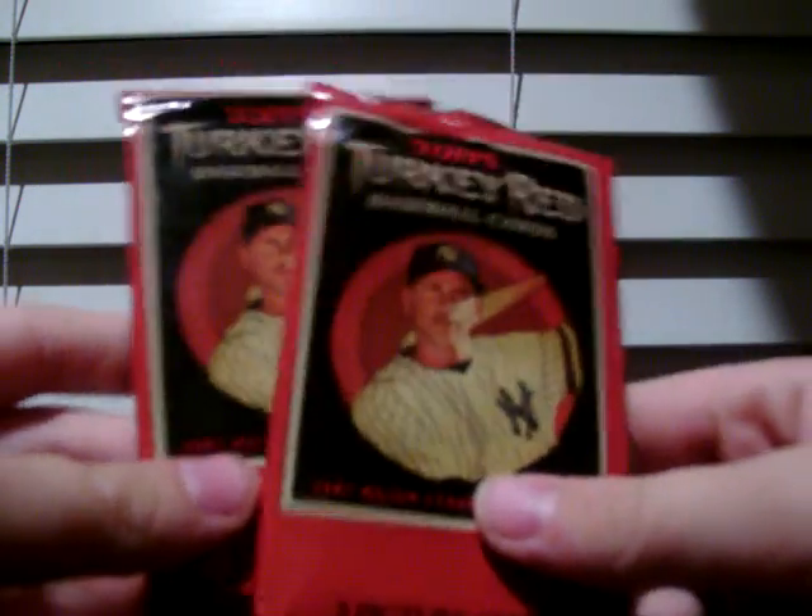Hey guys, today I got two packs to break. Turkey Red Baseball that just came out. Got them from Target and I'm going to break them up and break them off.